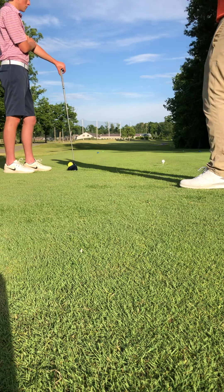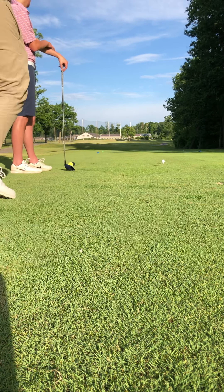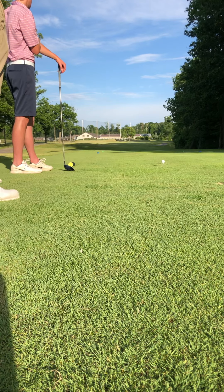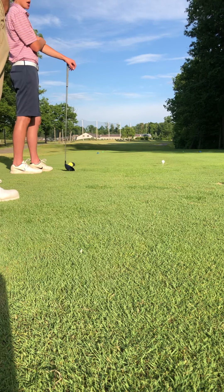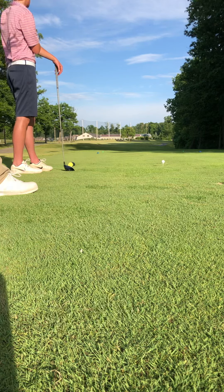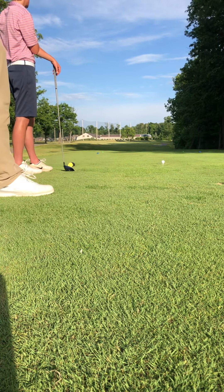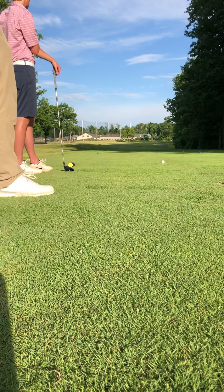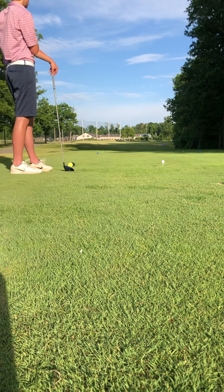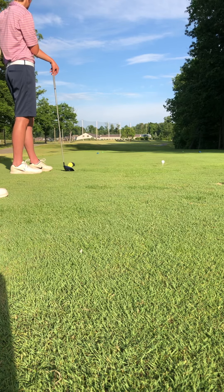Do you typically pick those two trees out there as your aiming point? I typically aim at that gray building out there, and try to hit a little bit of a fade. Start at the building — it is a dogleg right, so we want to get the ball moving a little to the right. But we also find ourselves in danger if we let it go too far right — there's a lateral penalty area, the red penalty area, that lines the entire right side of the hole.